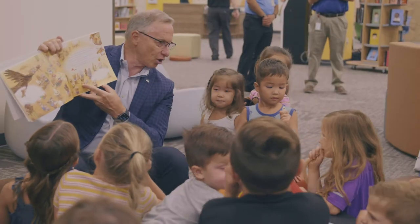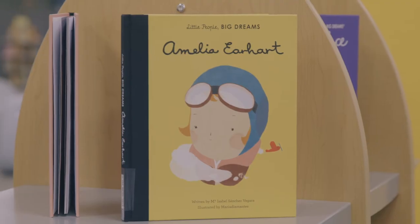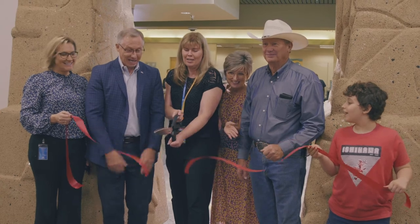My grandkids and the other kids who come here are really going to feel at home. The books are very accessible, there's lots of places for special events and to sit down and look at books. And now it's the reality and I appreciate all their hard work and time put into it.